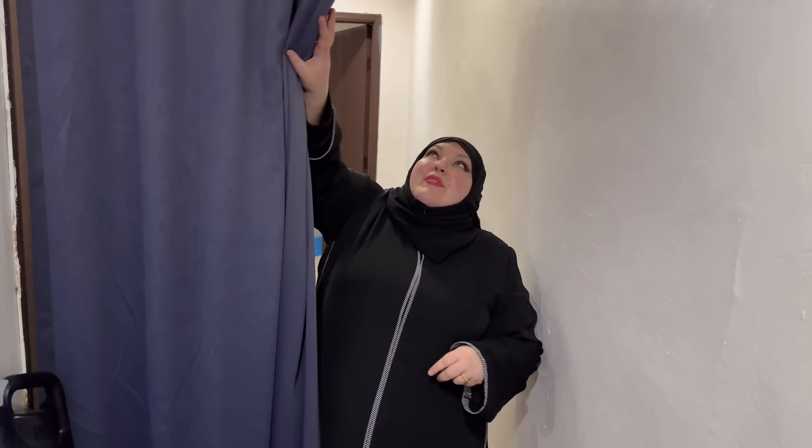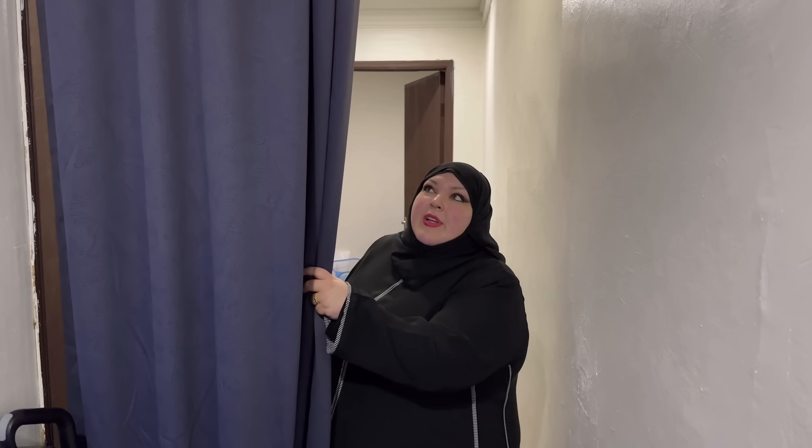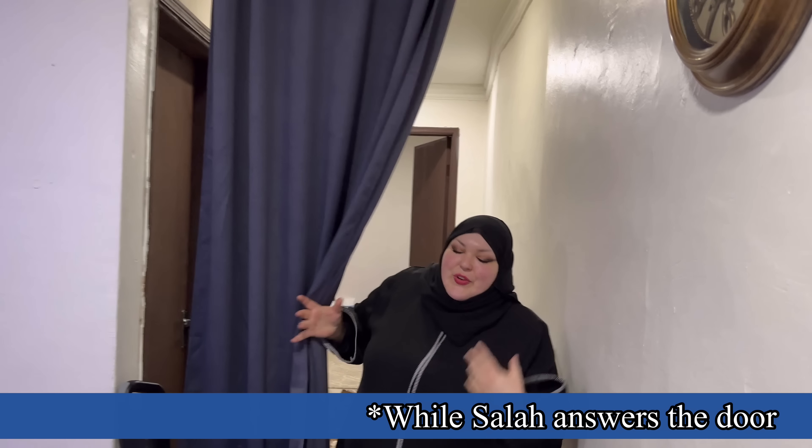Come on back. This partition here — this curtain was put up and it's actually really convenient because it allows extra privacy. So if Salah wants to have his male friends over, they can socialize in here and I can do my thing in the kitchen or in the room. Also, if we order things, I can just pull this so I don't have to put on full hijab.